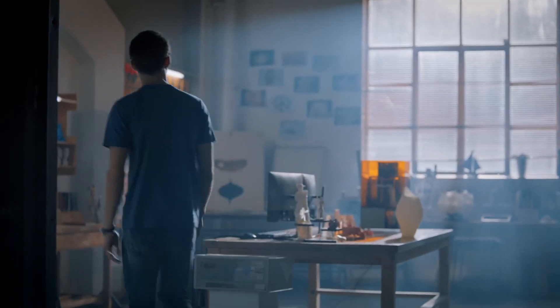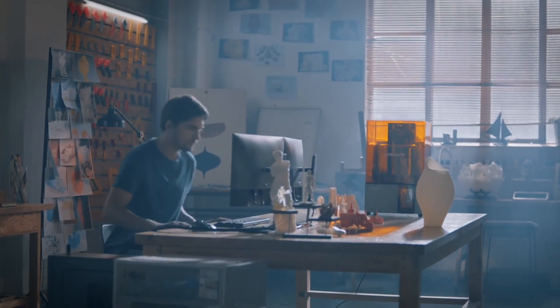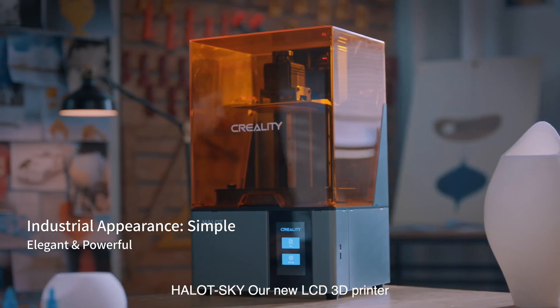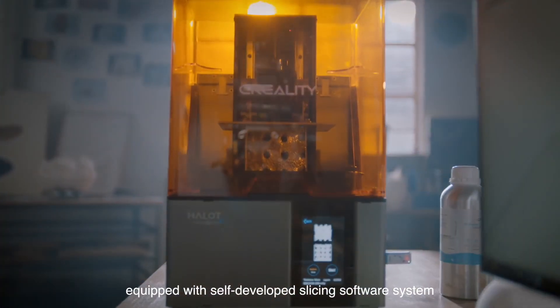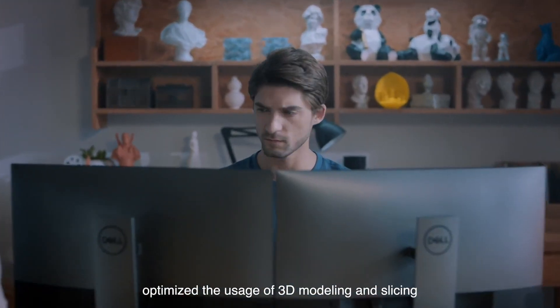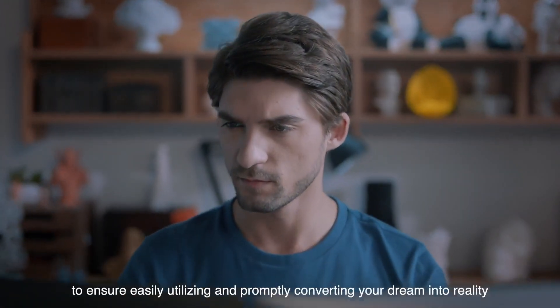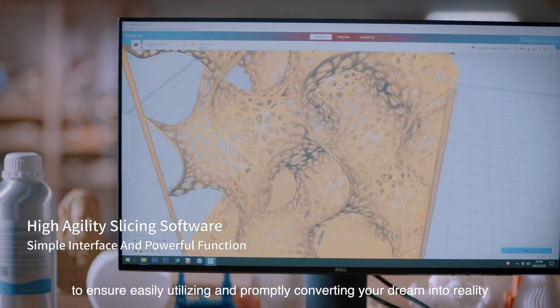For number two, the Creality Halot Sky: a resin 3D printer with a print volume of 192 by 120 by 200 millimeters, 4K resolution, selling for $960. Its self-developed slicing software system optimizes the use of 3D modeling and slicing to ensure easy operation and promptly convert your designs into reality.